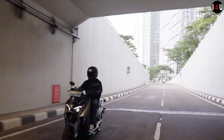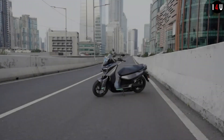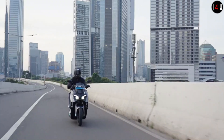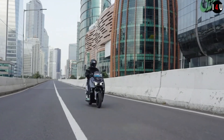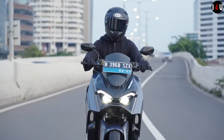The top speed of this machine is 105km/h and the acceleration from 0 to 50km/h is reached in 3.7 seconds. The maximum range is 150km. The charging time is 0 to 80% in 2 hours and 0 to 100% in 3.5 hours.